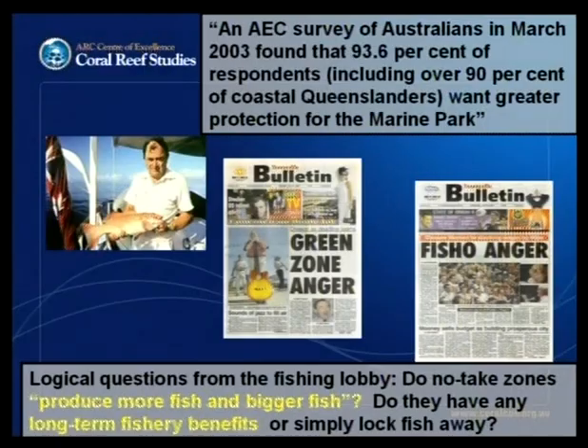To a certain extent, there were some very logical questions coming from the fishing lobby: Do the no-take zones produce more fish and bigger fish? Do they have any long-term fishery benefits at all? Are they just locking fish away? These were pretty logical questions that deserved some answers.